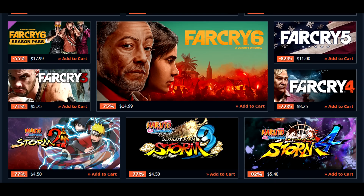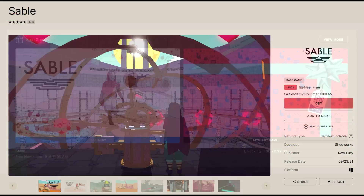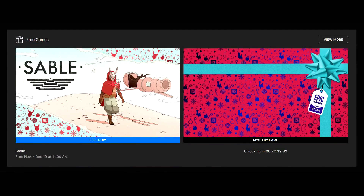But that'll do it for me. A lot of great deals available right now, and cap it off with Sable being free on the Epic Games Store. Definitely check all of that out. Links to everything, as always, will be in the description box below. And as always guys, thanks for watching, and I will catch you guys in the next one. Peace out.